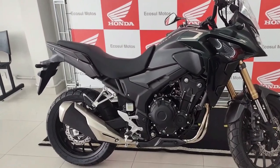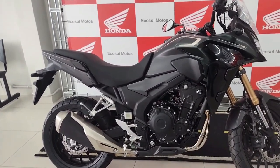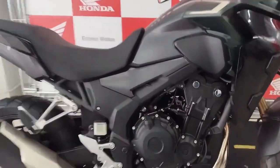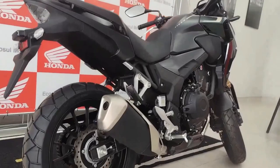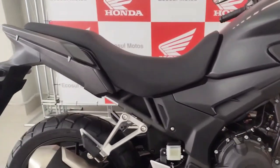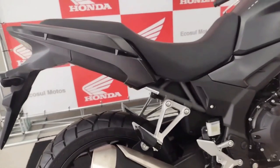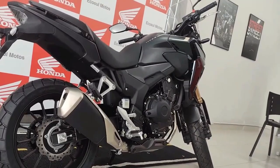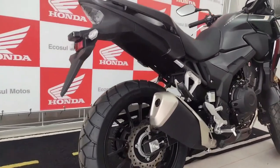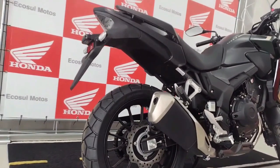The CB500X 2024 is anticipated to retain a reliable powertrain: a 471cc parallel twin engine with liquid cooling, fuel injection, and exceptional fuel economy. The engine may receive modest upgrades to enhance low-end torque and mid-range power delivery. Honda is also likely to equip the CB500X 2024 with modern technology including LED lighting, a digital instrument cluster, adjustable windscreen, selectable riding modes, and possibly an updated electronics package with traction control and ABS.